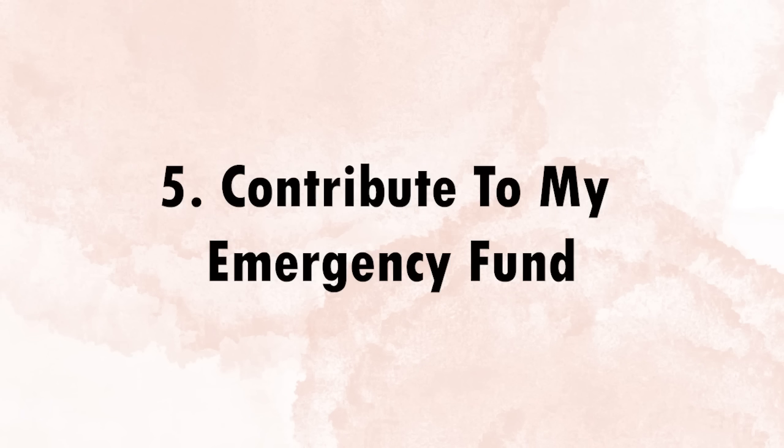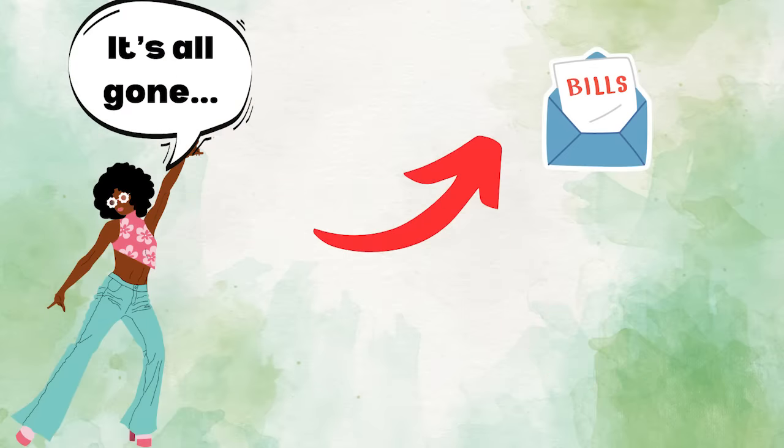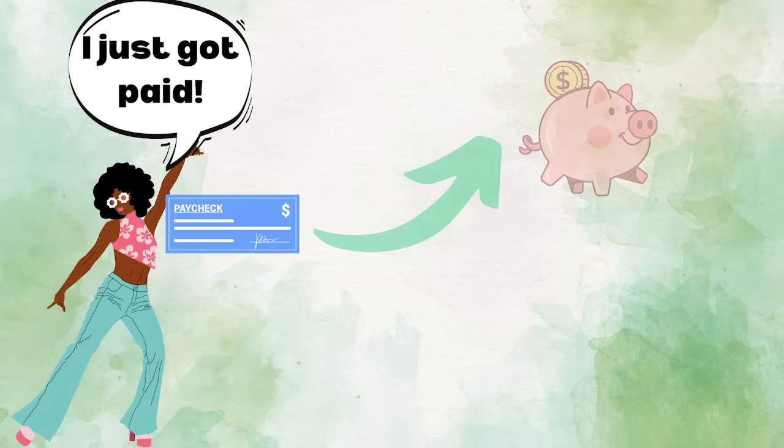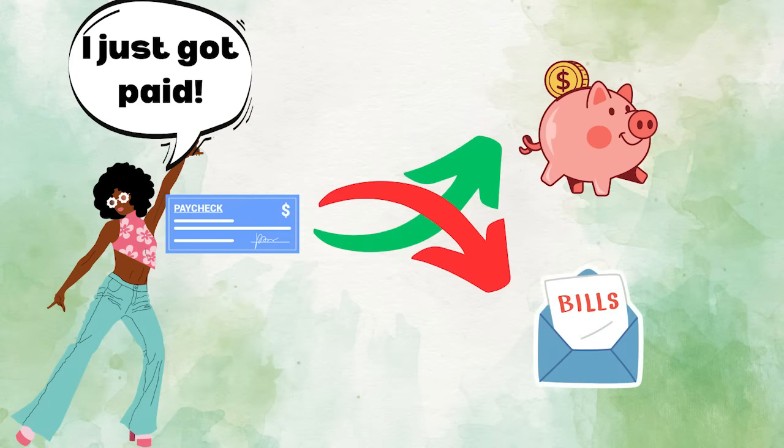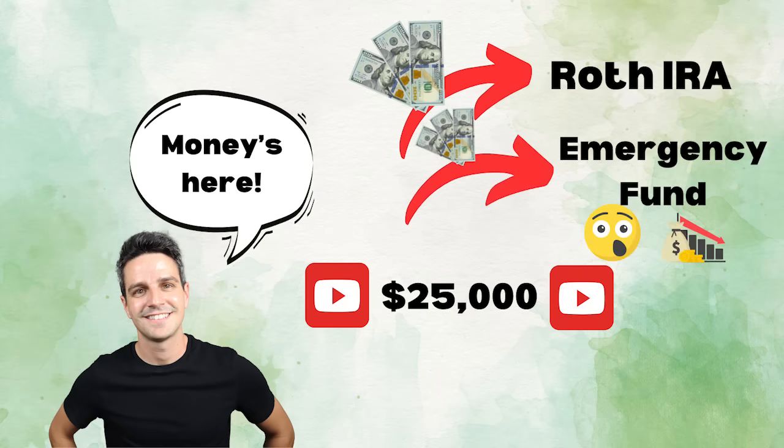My fifth step is contribute to my emergency fund. A huge mistake people make with budgeting is that they first pay their bills and then save the remainder — this often ends up making people not save anything at all. A better practice is to do the opposite: first save, or pay yourself first, and then pay your bills. Once my paycheck hits my checking account, I move a certain amount into my savings or emergency fund in case a surprise expense comes up or I make less money than normal.